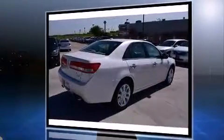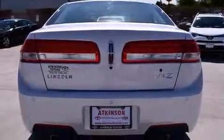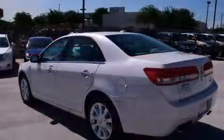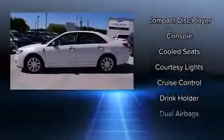Lincoln infused the interior with top-shelf amenities such as a built-in garage door transmitter, a power seat, automatic dimming door mirrors, front fog lights, remote keyless entry, and leather upholstery.